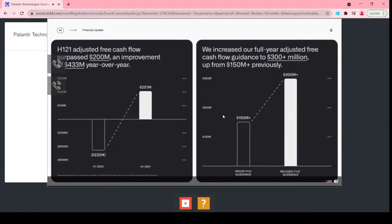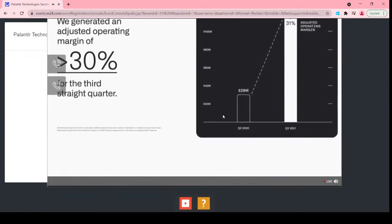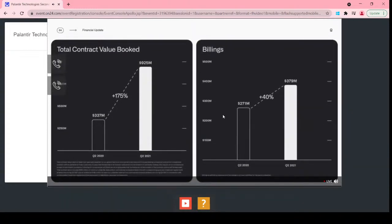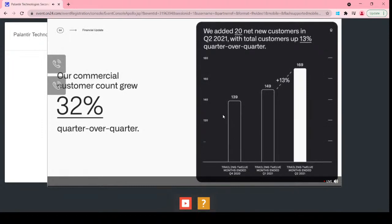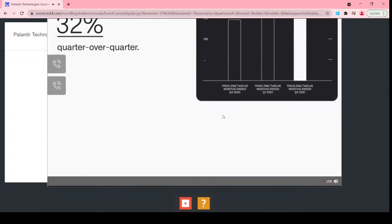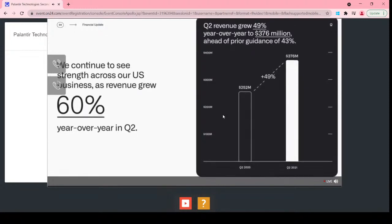We had a strong first half with increasing visibility for the second half, reflected by our raised full-year adjusted free cash flow guidance. Q2 adjusted operating income increased to $117 million, representing a margin of 31% — a third straight quarter with adjusted operating margins above 30%. Second quarter total contract value bookings grew 175% year-over-year to $925 million. Second quarter billings increased 40% year-over-year to $379 million. We added 20 net new customers in the quarter, representing 13% quarter-over-quarter sequential growth. Our commercial customer count grew 32% quarter-over-quarter. U.S. business grew 60% year-over-year in Q2.